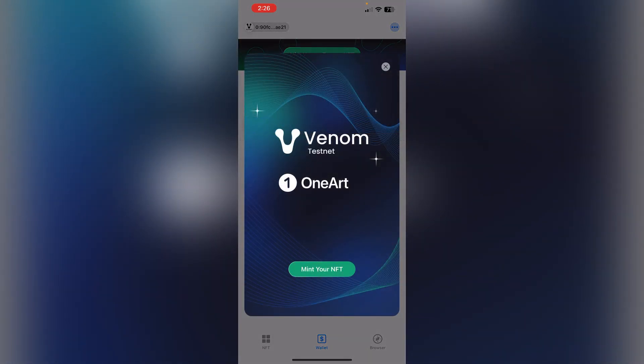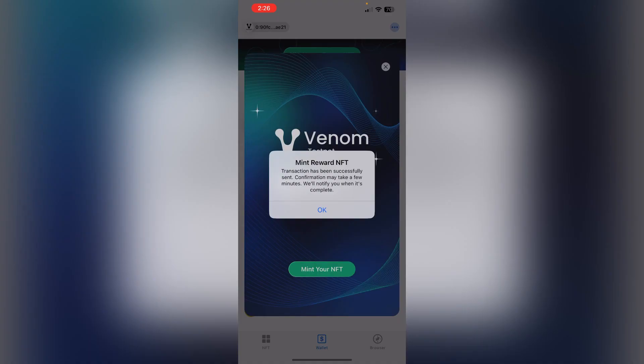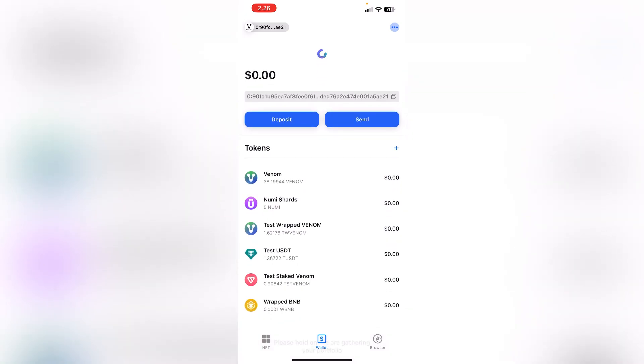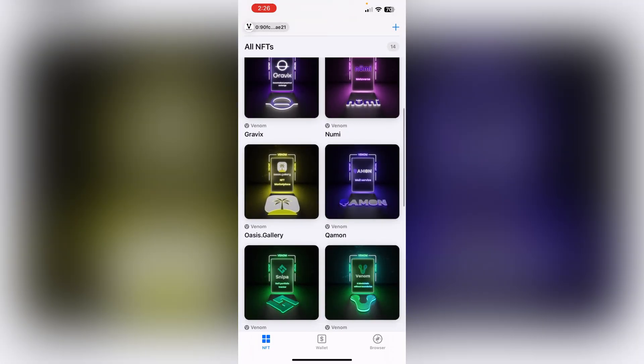Once your wallet is added, choose it and you'll be able to see the Venom Testnet One Art option. Click on 'Mint Your NFT', then click the mint button, and provide the PIN code you set previously. Once you enter your passcode, you'll see 'Mint Reward NFT Successfully Transferred'. Click OK. Wait a moment and refresh.